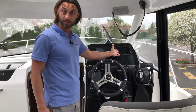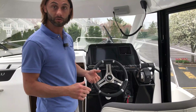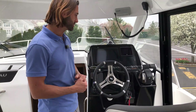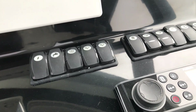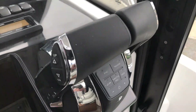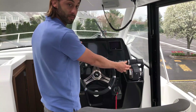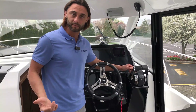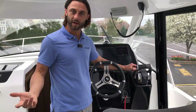We have the Mercury engine readout, which gives you all your engine data — RPMs, temperature, oil, engine hours, all that good stuff. Below your two screens you have all your standard toggle switches and your Fusion stereo head unit. We have a twin throttle setup with engine trim, so as you're running the boat into shallower waters you can trim your engines up with a convenient touch of a button, and as you leave dock you can trim your engines down right from the helm.